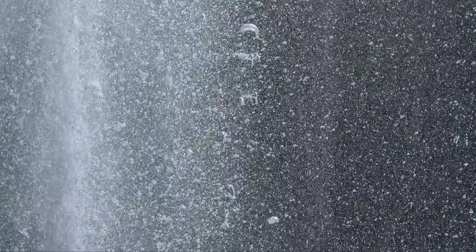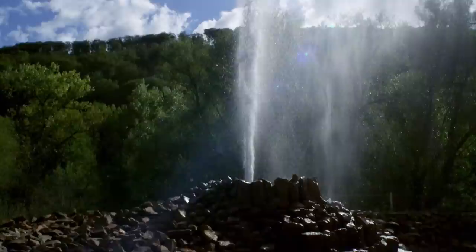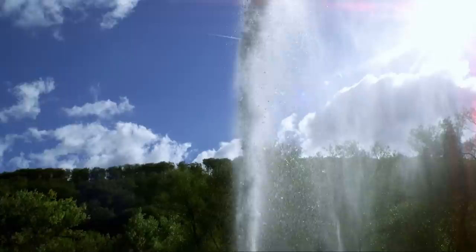The Rhine has many geological treasures to offer too — the world's tallest cold-water geyser at Andernach. The build-up of carbon dioxide deep below the Earth's surface forces the water to erupt 60 metres high, creating a unique natural spectacle.